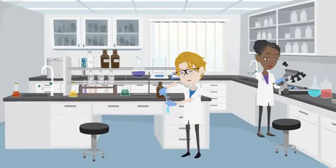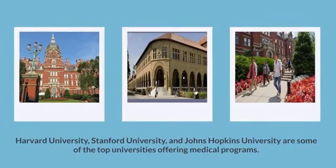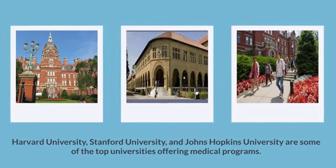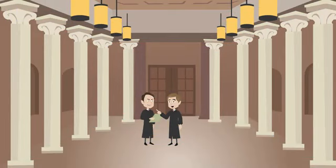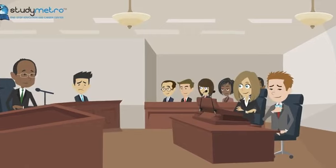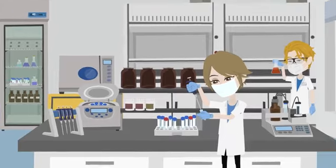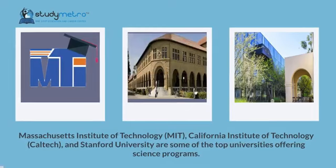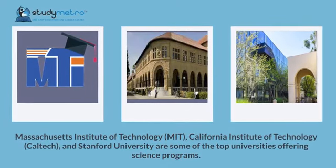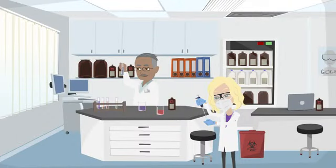Another popular course is medicine. Medical education in the United States is highly respected and regarded as one of the best in the world. Harvard University, Stanford University, and Johns Hopkins University are some of the top universities offering medical programs. For students interested in law, the US offers some of the best law schools — Harvard Law School, Yale Law School, and Stanford Law School are top-ranked. For science, the US offers world-class programs in physics, chemistry, and biology at institutions like MIT, Caltech, and Stanford University.